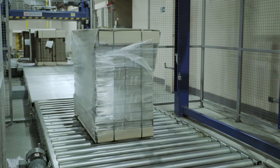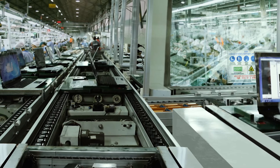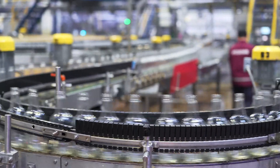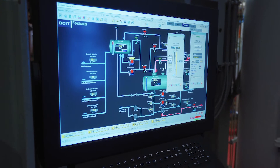Operational technology involves the devices and processes that are used to affect the real world — things that turn on and turn off, that move items from place to place. We need to be able to provide security to an organization even if the systems there are vulnerable to attack.